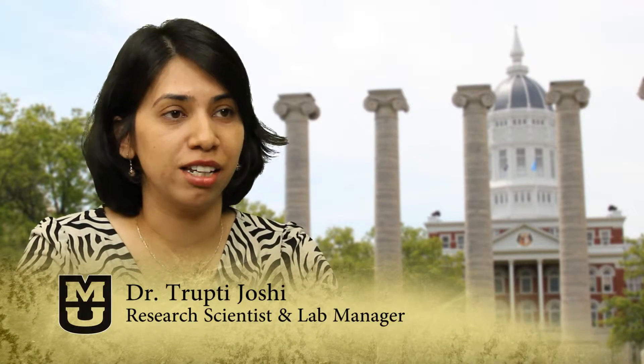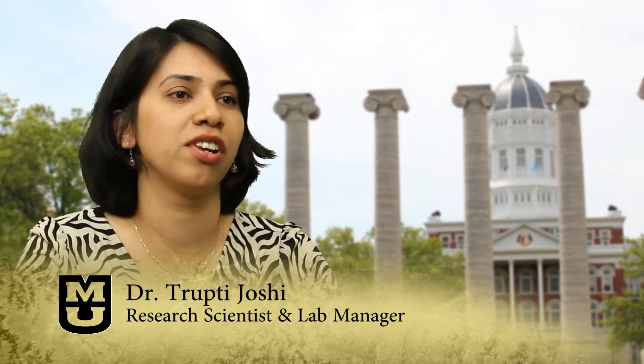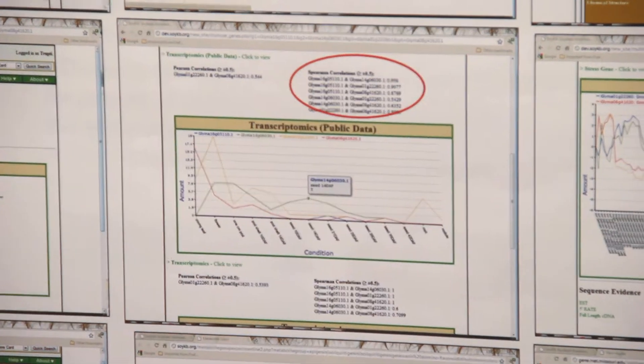Bioinformatics can be applied to many biological and medical problems. In our lab, we address many biomedical applications related to personalized medicine, cancer studies, drug development, bioenergy, microbial community studies, and crop improvement.